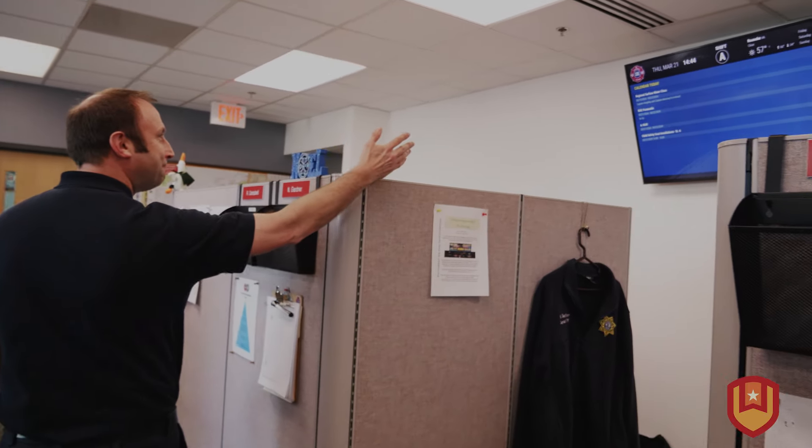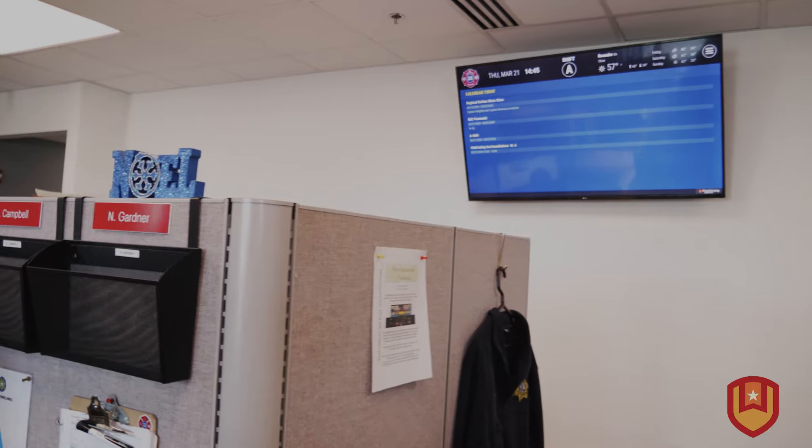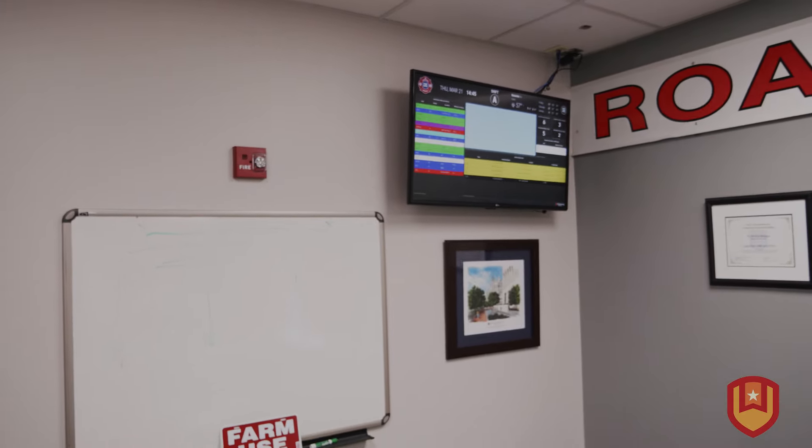We have the First Arriving dashboards in all 11 of our stations. We also have them in administration as well as a training center. This gives situational awareness to everybody in the field, as well as training and administration, of what calls are going on within the city.